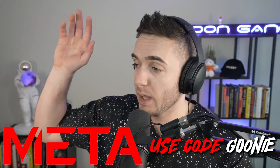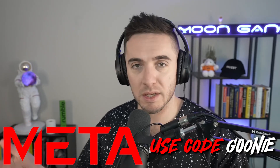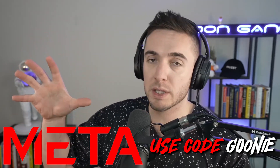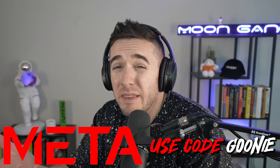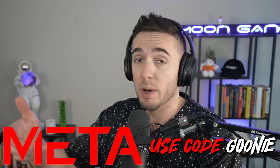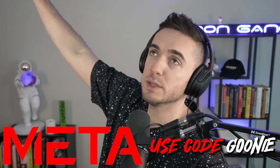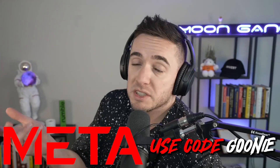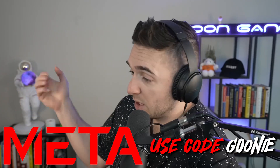Shout out to Meta PCs — pinned to the top of chat and in the description. We're now officially partnered with them, so it's not just a singular stream or video. Computers aren't something you buy every day, so the next time you're in the market — whether it's for the holidays, or you spilled a coffee on your computer and finally need a new one — check it out.